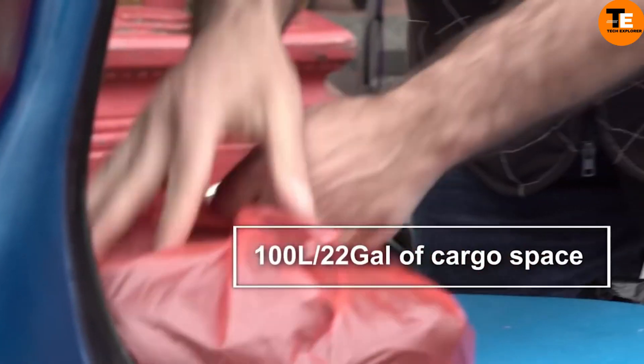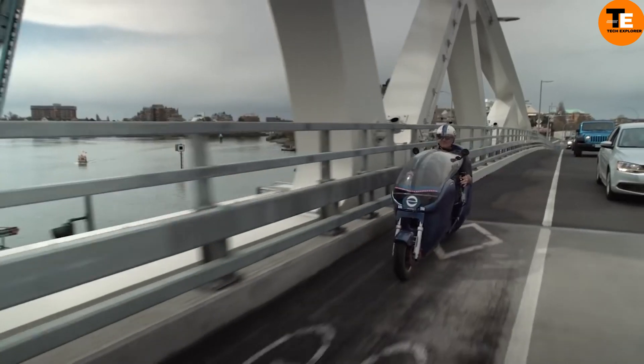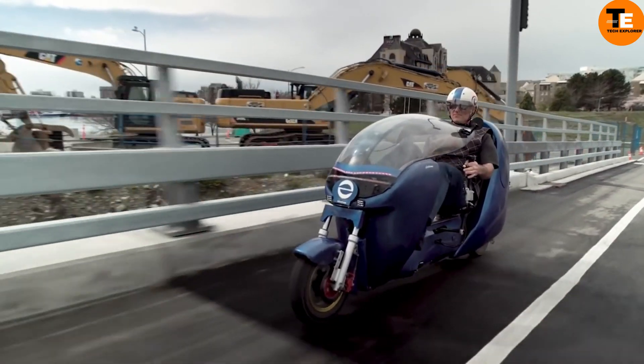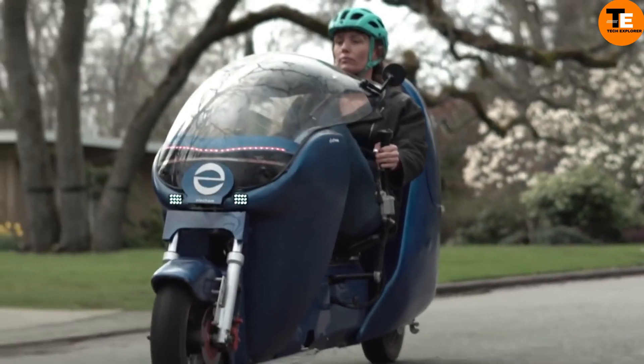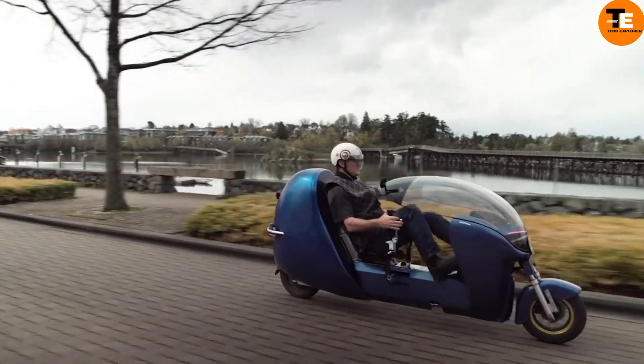The innovative generator chain drive system allows riders to adjust their effort level without changing gears. Priced at $4,999, the Electrum LE is an excellent choice for daily commuting, offering simplicity, effectiveness, and environmental friendliness, while being legally classified as a bike for use in bike lanes.